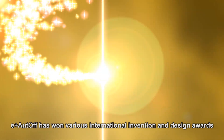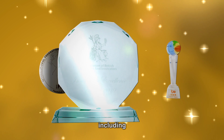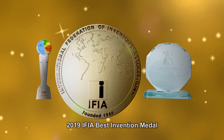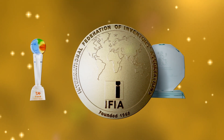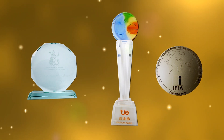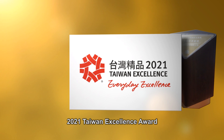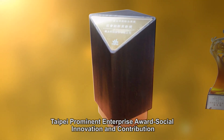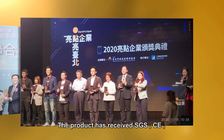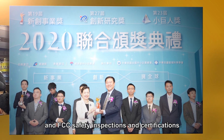E-Plus Auto-Off has won various international invention and design awards, including the 2019 Innovation Excellence Award, 2019 IFIA Best Invention Medal, Platinum Award in the 2019 Taiwan InnoTech Expo, 2021 Taiwan Excellence Award, Taipei Prominent Enterprise Award, Social Innovation and Contribution, and MOEA Business Startup Award. The product has received SGS, CE, and FCC safety inspections and certifications.